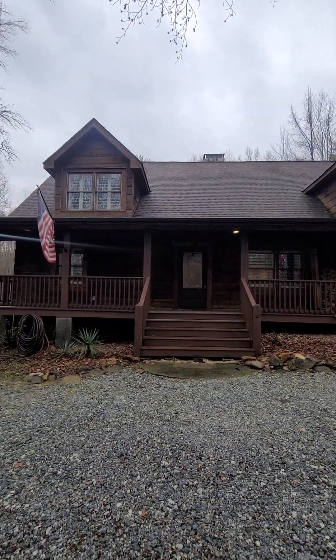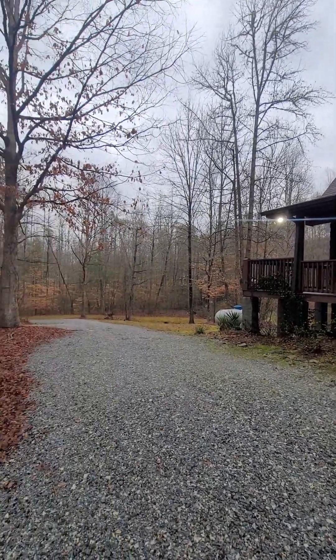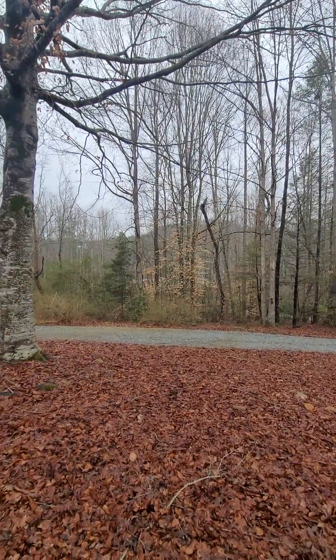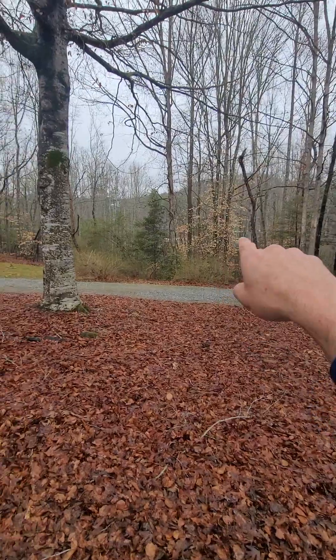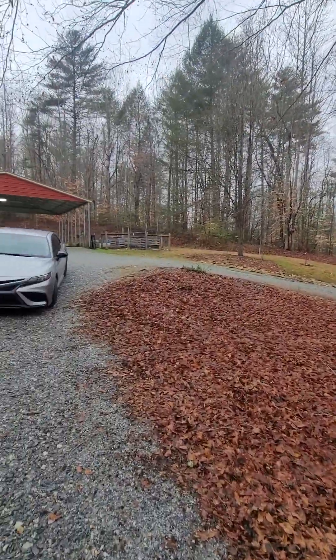All right, here we are at 6939 Highway 11, Sunset, South Carolina. That's Highway 11 out there — the driveway goes down this way, kind of meanders around and comes out almost right in front of where I am, but I'll show you that in a second.